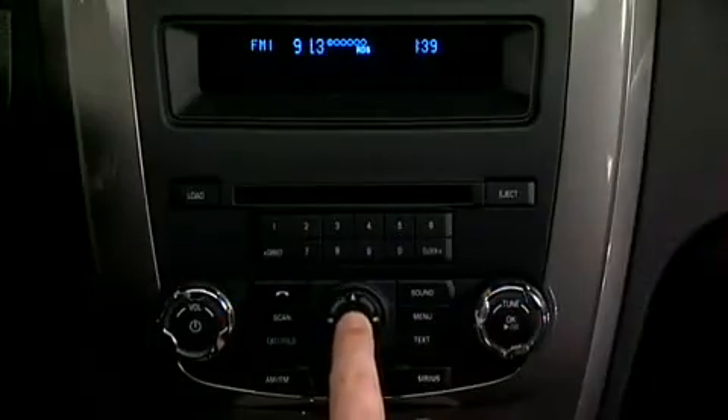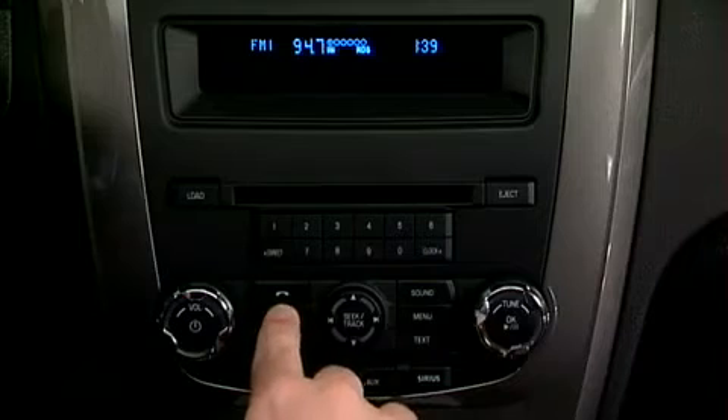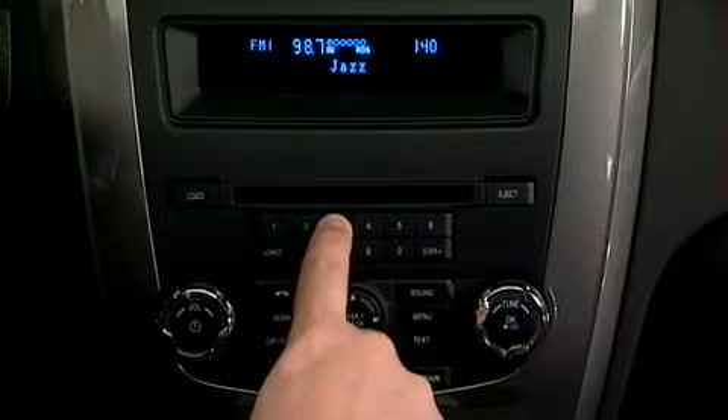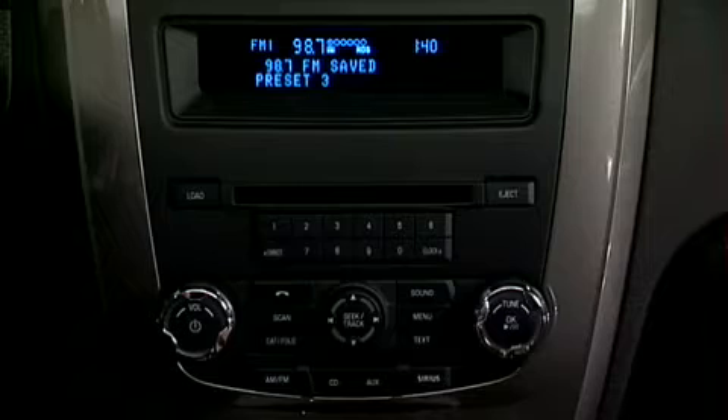Another tuning option is to simply press Seek Track to access the previous or next strong signal radio station. Press Scan for a brief sampling of all strong signal radio stations. When tuned to any station, you can preset it by pressing and holding one of the 10 preset buttons until sound returns and Preset Number Saved appears in the display.